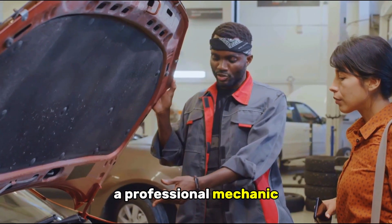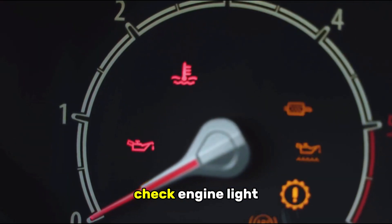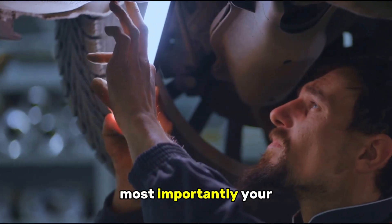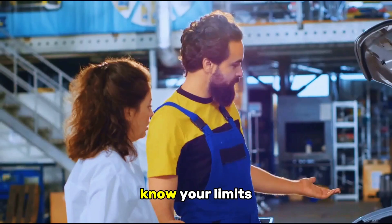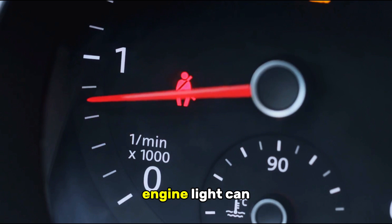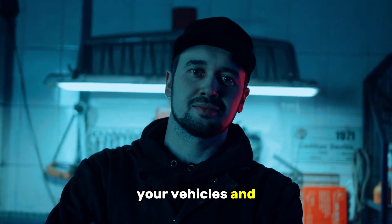A professional mechanic can provide a proper diagnosis and recommend the best course of action. Remember, a working check engine light is vital for alerting you to potential problems, for your car's overall health, and most importantly, your safety on the road. Start simple with your troubleshooting, know your limits when it comes to automotive repair, and don't ignore this important warning system. Ignoring a check engine light can lead to more serious and expensive problems down the road. Thanks for watching. Stay safe, take care of your vehicles, and happy wrenching!